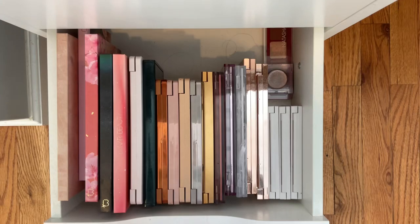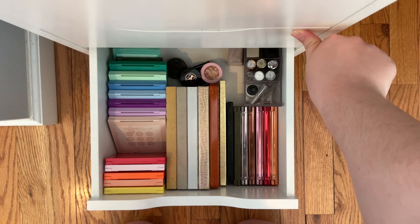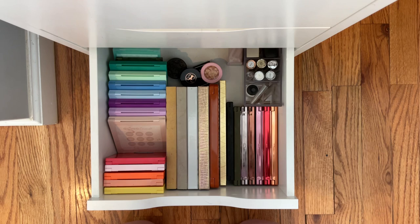Okay guys, so for today's video we are going to be doing an organizing and cleaning, maybe a little bit of declutter on mostly my eyeshadow drawer and maybe my lip drawer. I like watching these type of videos on TikTok mostly, so I thought I would bring it to YouTube and film a YouTube video.